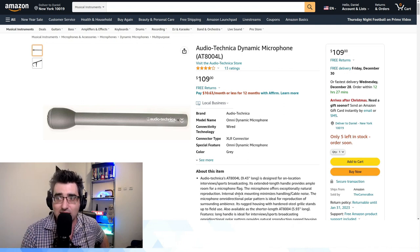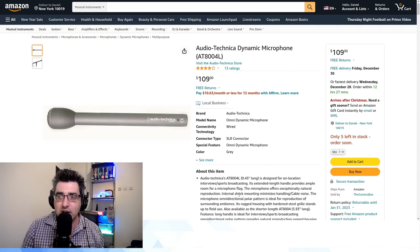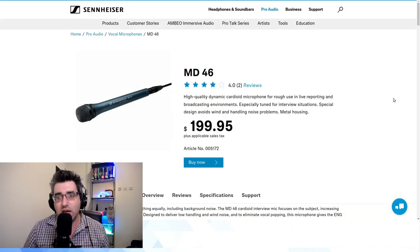I'll have to have a think about which one to invest in next. I'm going to keep using my PGA48, but probably only for video podcasting where each microphone is sitting in a stand and handling noise isn't a problem. It's not the end of the world to edit it out, but if you're looking for a good XLR wired interview mic, it's definitely worth spending $60 more for something designed for this job. The second Reddit recommendation is the Audio-Technica AT8004L, which comes in at $110.